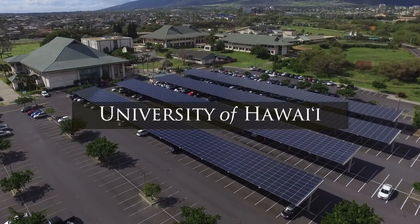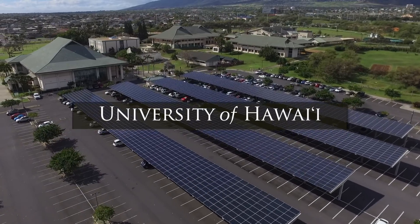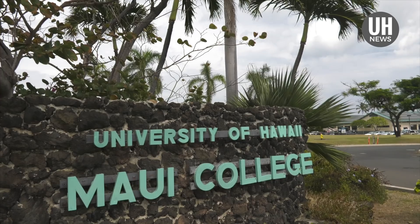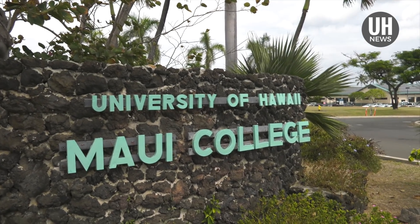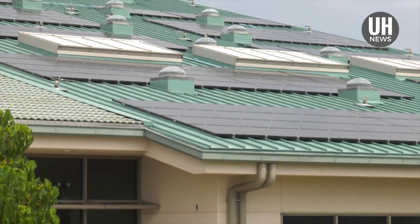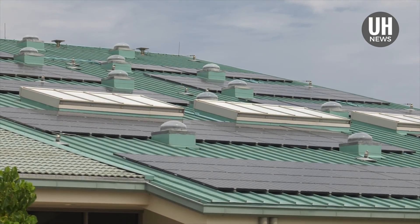The University of Hawaii Maui College campus will soon be the first UH campus to achieve net zero energy. It will also be among the first in the nation to generate 100% of its energy from on-site solar photovoltaic systems, coupled with battery storage, eliminating all fossil fuel use.